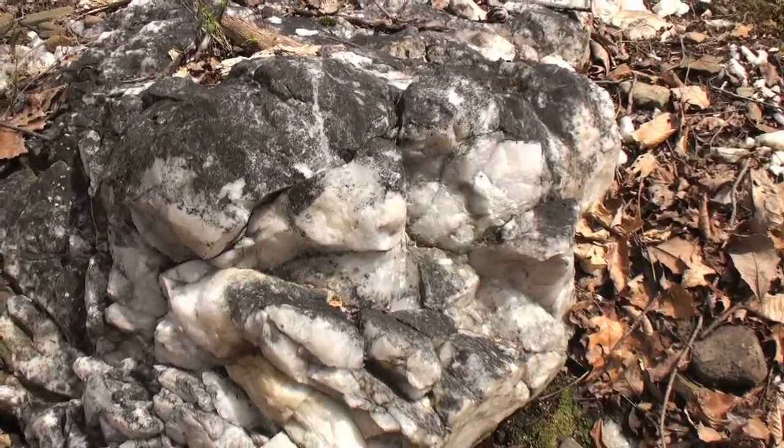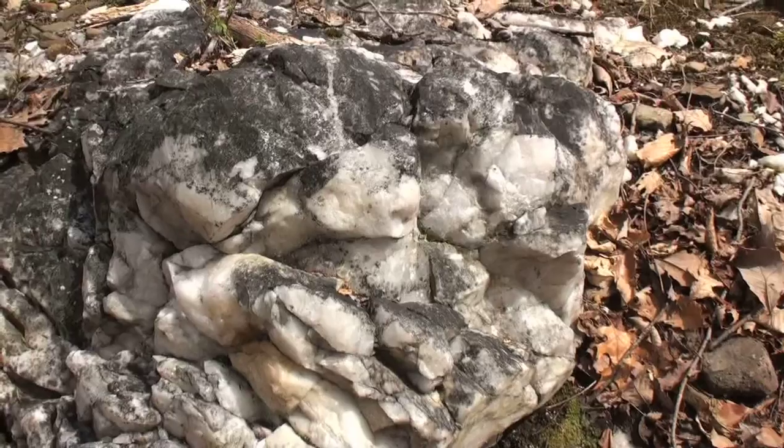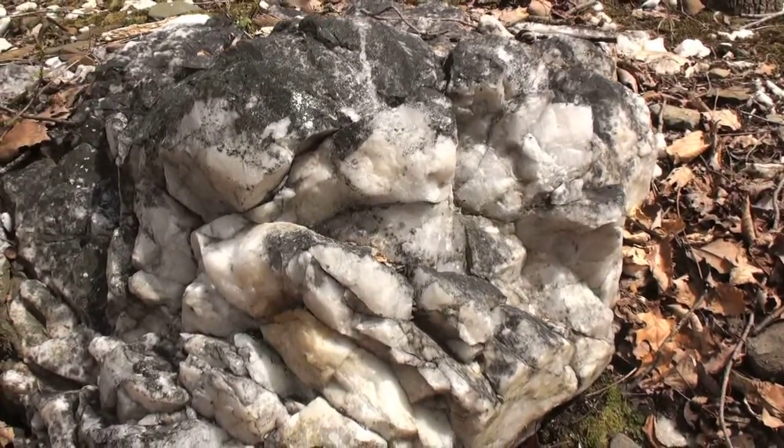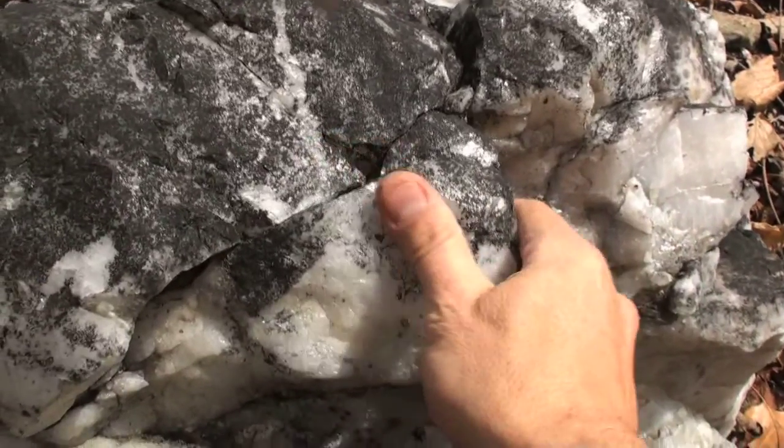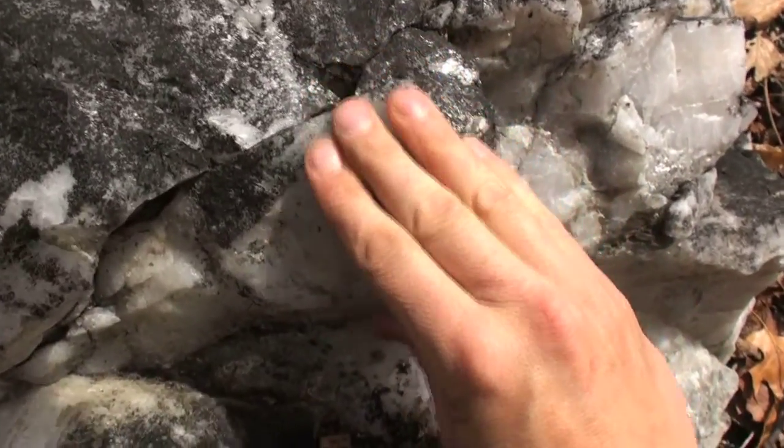Notice the rough broken surface of this large quartz boulder. This is a result of prehistoric quarrying by people wielding large hammer stones that they'd smash into this boulder until large flakes and fragments broke off.